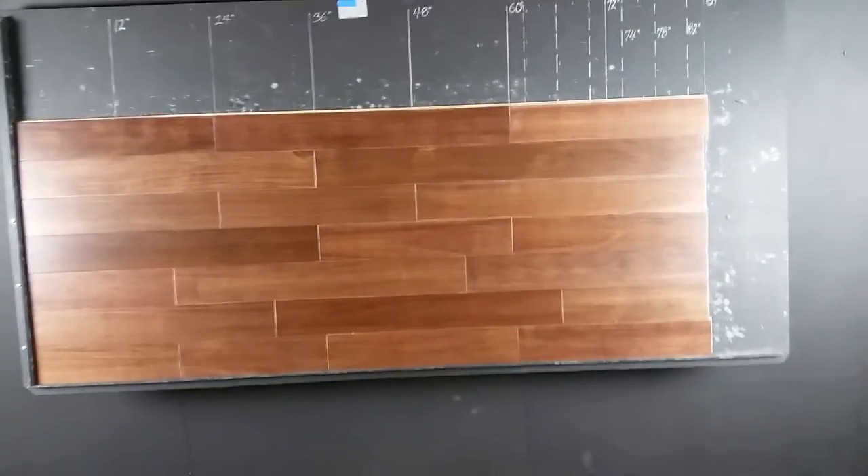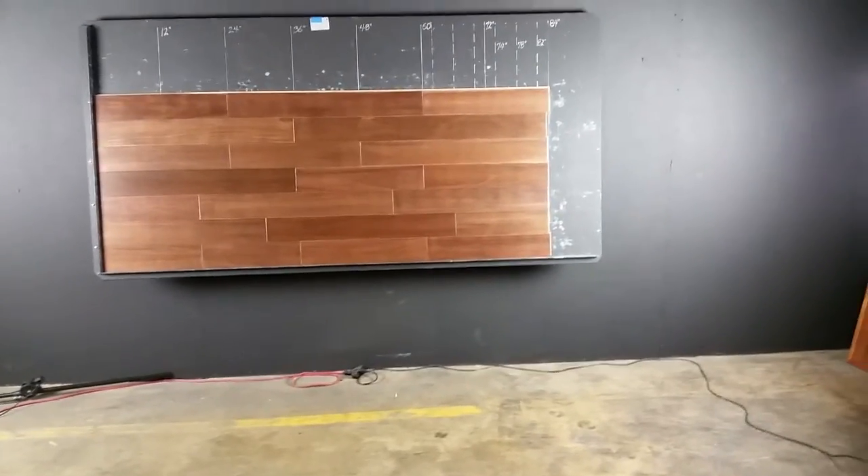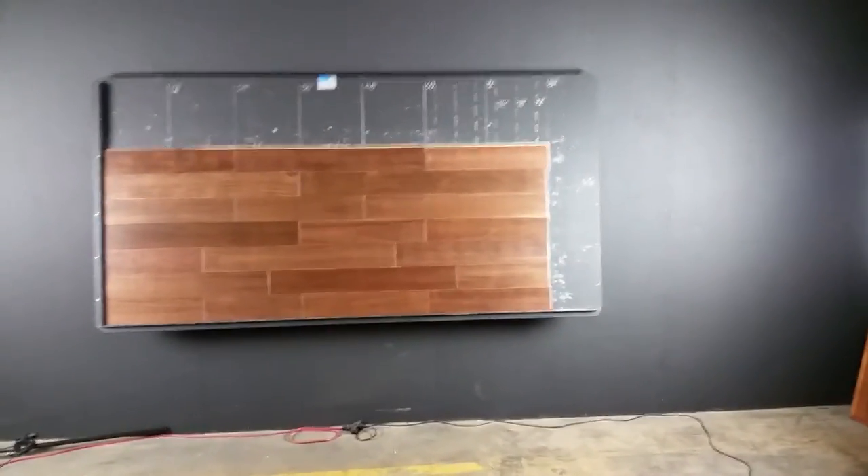Again, this is acacia with a walnut stain — beautiful product, nice lengths, well milled, nice color variation. Thanks for watching. Hardwoods for Less.